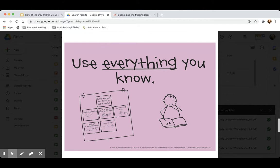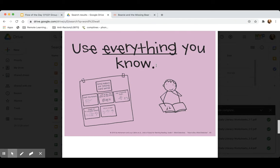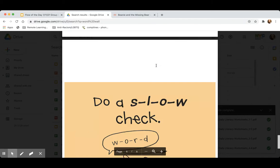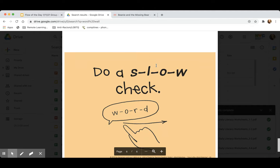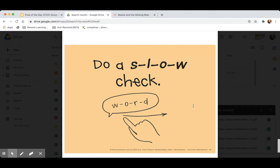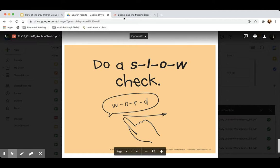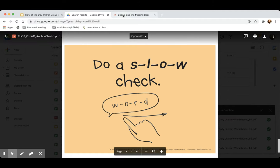All of our good habits for solving tricky words, all of our good habits as readers, like taking a sneak peek. Today, your mission is to do a slow check to help you see if the word that you read was correct. So I'm going to show you how to do that.